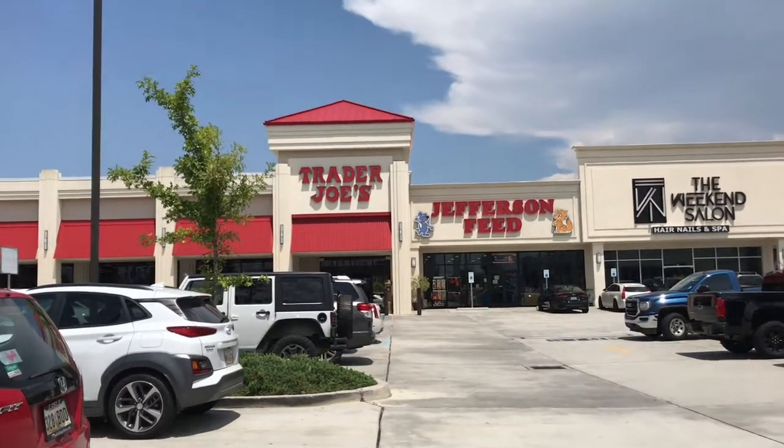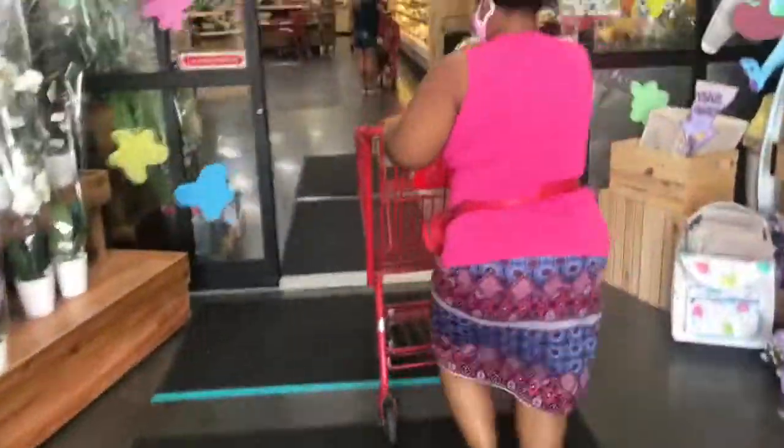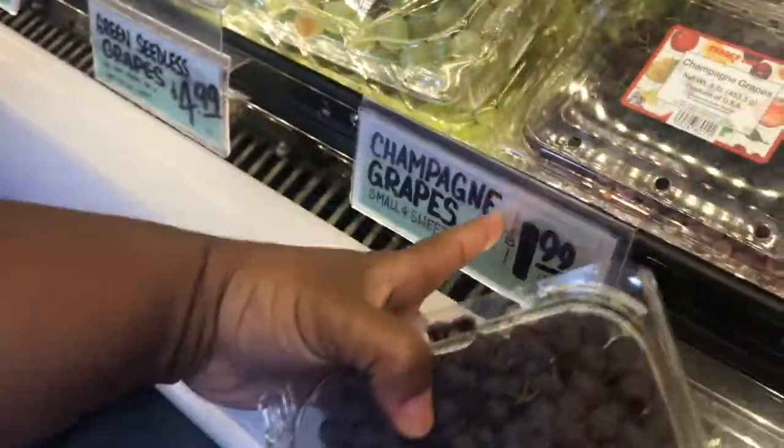My Trader Joe Adventures. Here we go — Trader Joe's. Champagne grapes for $1.99. Perfect.